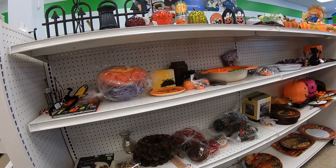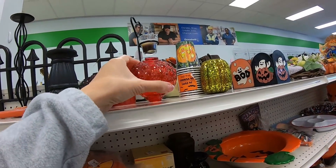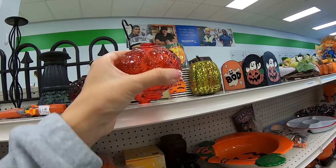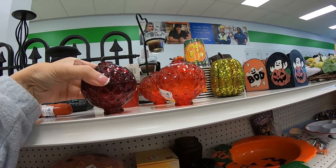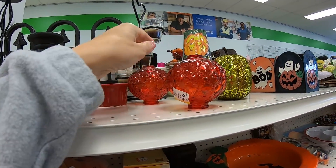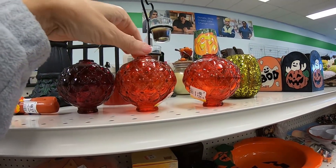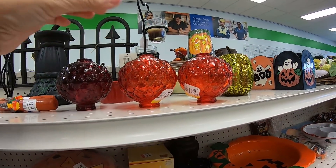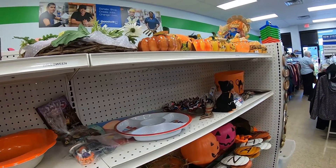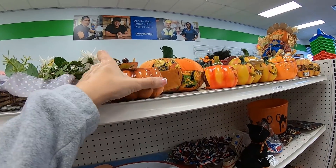Now we are on to the Halloween aisle. These glass globes caught my attention right away — I felt they were vintage. If there were three of the same color, I would have taken them without knowing what they were and done the research later. I can afford to do that at $2 a piece. But because that third one was a different color, I left it behind.